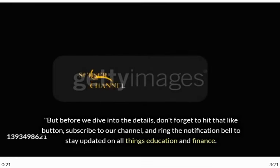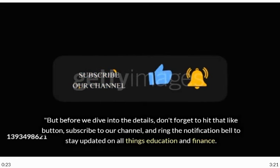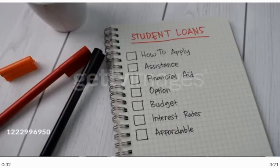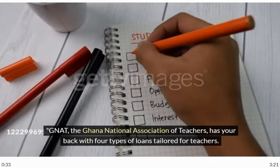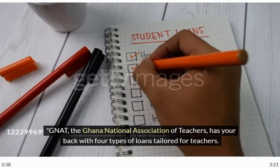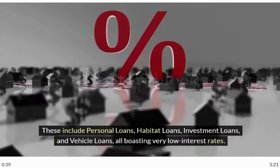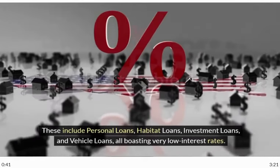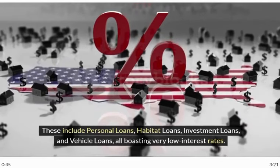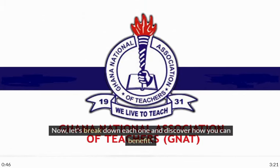But before we dive into the details, don't forget to hit that like button, subscribe to our channel, and ring the notification bell to stay updated on all things education and finance. Now, let's get started. NAT, the Ghana National Association of Teachers, has your back with four types of loans tailored for teachers. These include personal loans, habitat loans, investment loans, and vehicle loans, all boasting very low interest rates.